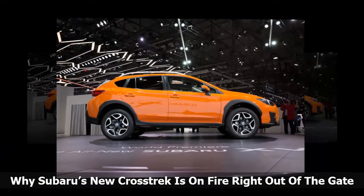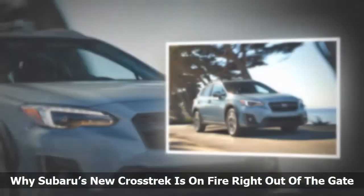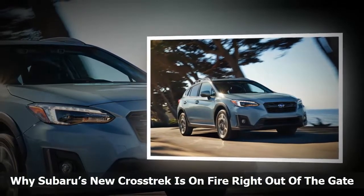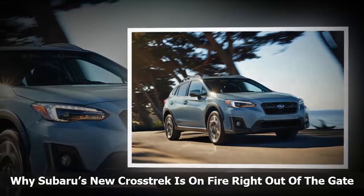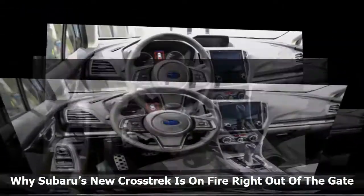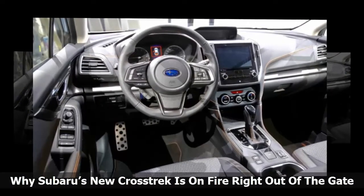Crosstrek's new architecture improved rigidity in the frame, enhancing NVH — noise, vibration, and harshness — handling and safety. Subaru engineers increased the use of higher-strength steel to achieve these improvements. The Crosstrek also gets a new suspension with the rear stabilizer now attached directly to the body, reducing body roll by 50% over the outgoing model.